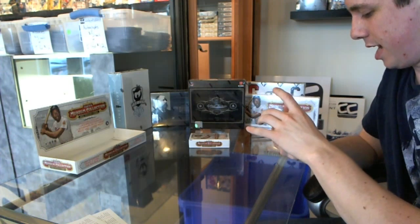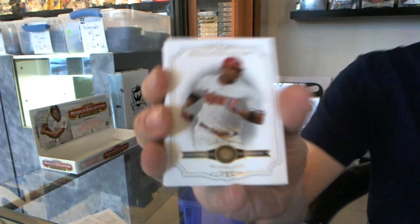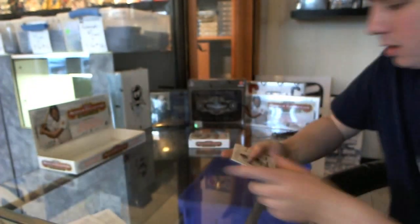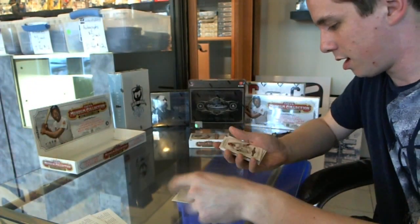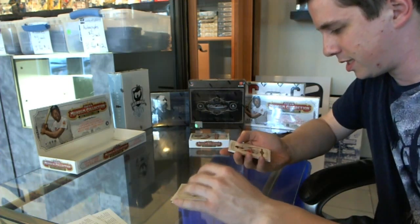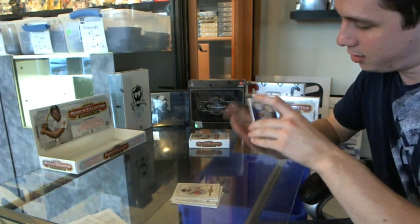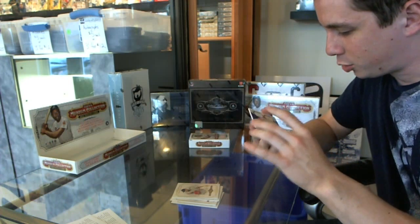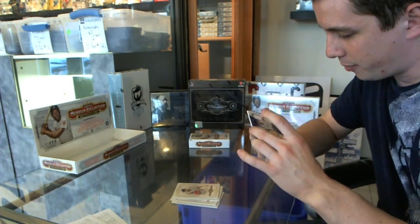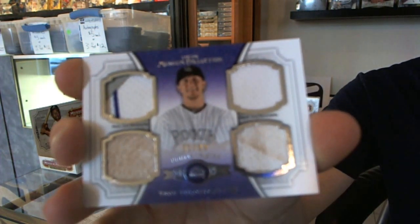We've got a Justin Upton, numbered to 299. The base cards are Drew Stubbs, Albert Pujols, Jamie Garcia. Oh that's cool looking — a triple jersey and patch, number 31 of 99, Troy Tulowitzki.